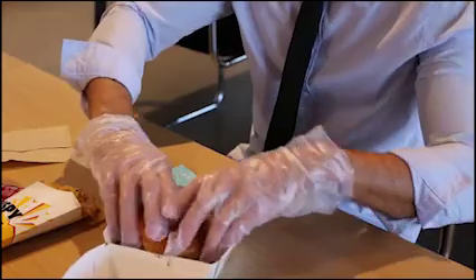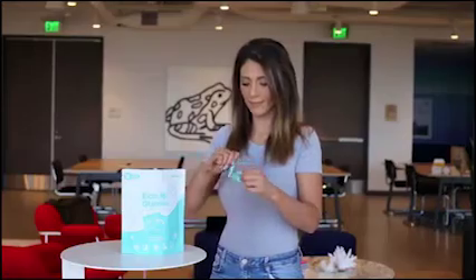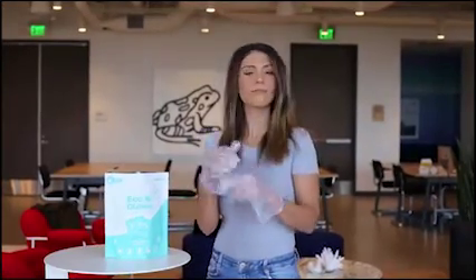This is Eco Gloves. Pick up food. Pick up trash. Pick up after your pets. But don't pick up the germs. Because life changes with Eco Gloves.